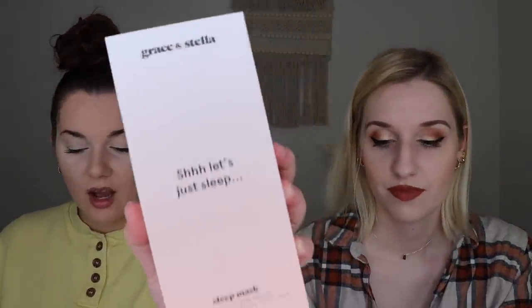Last but not least, we have the Grace and Stella Hot and Cold Bead Eye Mask, which retails for $18. Katrina already got this in her PR box, so she gets to have it — she's so excited. It's a beautiful pink, really cute. It has a really soft, fuzzy inside — you put the fuzzy side on your eyes. It's hot and cold, so you can microwave it or put it in the freezer. Just don't get your eye makeup all over it. The little beads inside are like Orbeez, it's so fun to play with.